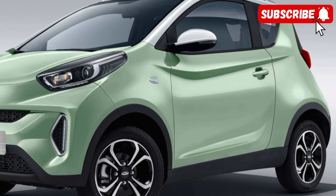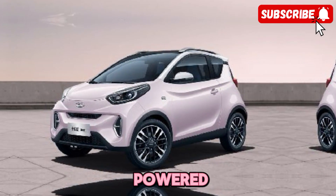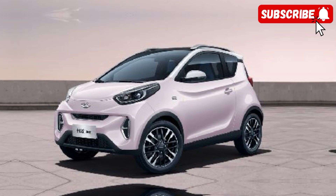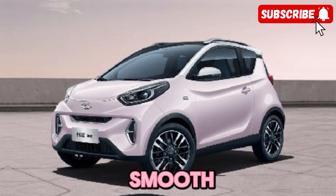No discussion of the Cherry Plan ZQ1BEV would be complete without talking about its electric powertrain. This car is powered by a state-of-the-art battery system that delivers impressive performance and range. With zero emissions and smooth, silent operation,